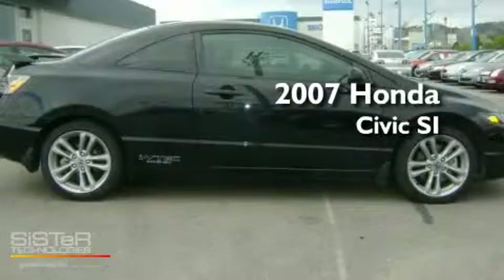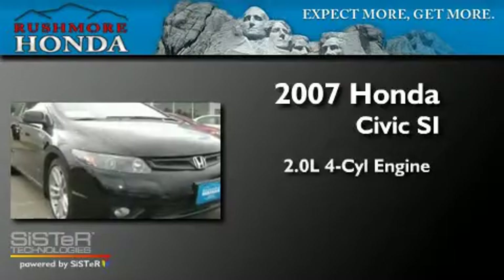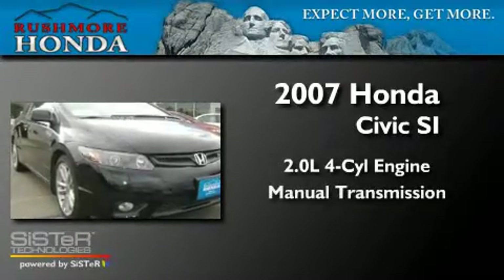This is a 2007 Honda Civic SI. It has a 2.0-liter four-cylinder engine and a manual transmission.